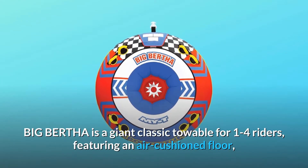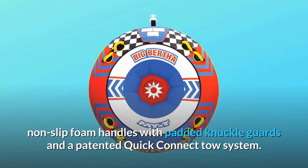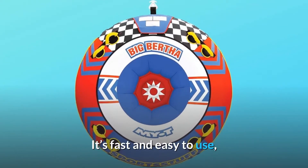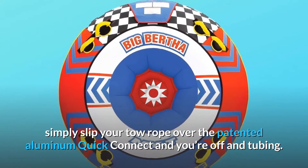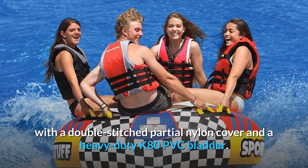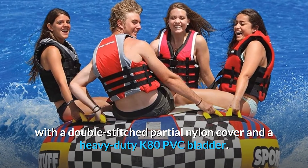Big Bertha is a giant classic towable for 1-4 riders, featuring an air-cushioned floor, non-slip foam handles with padded knuckle guards, and a patented Quick Connect tow system. This popular towable comes fully loaded and built extra tough, with a double-stitched partial nylon cover and a heavy-duty K80 PVC bladder.